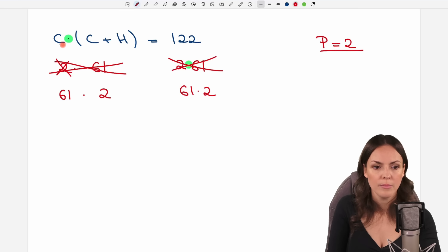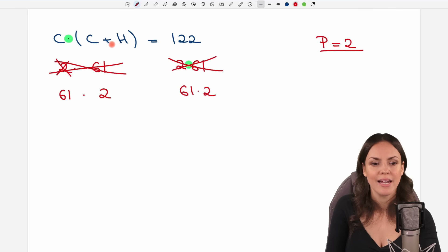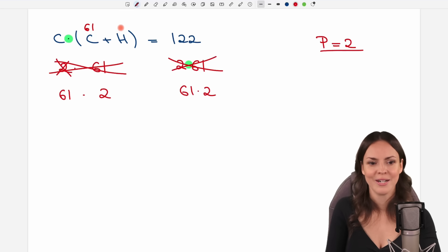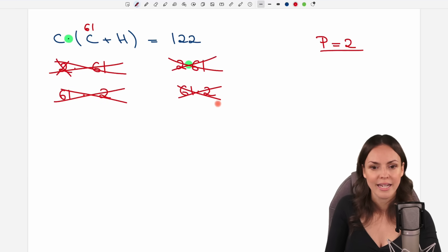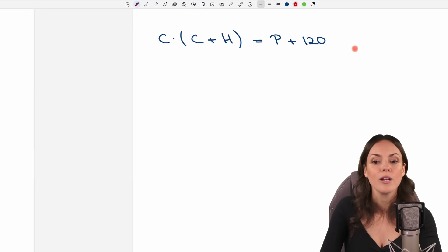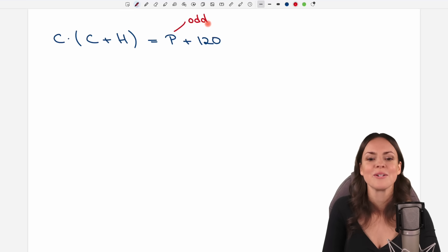If C equals 2, that's not possible because P is already 2 and the prime numbers have to be different. The other way around: if C is 61, then what's in the parentheses needs to be 2. But if C is already 61 and H is a positive prime number, adding them cannot equal 2. So this possibility doesn't work either. We've just found out that P cannot equal 2, so P has to be one of the infinitely many odd prime numbers.